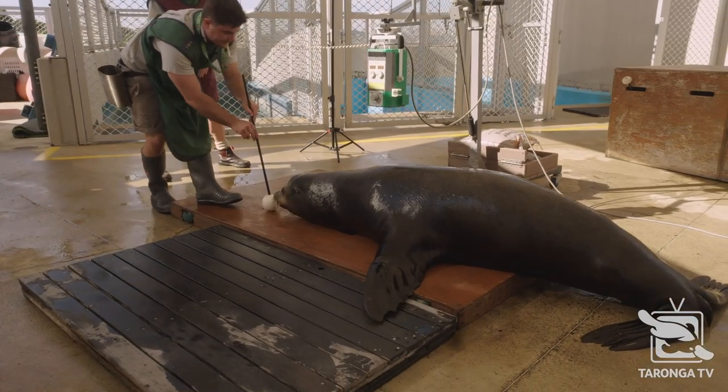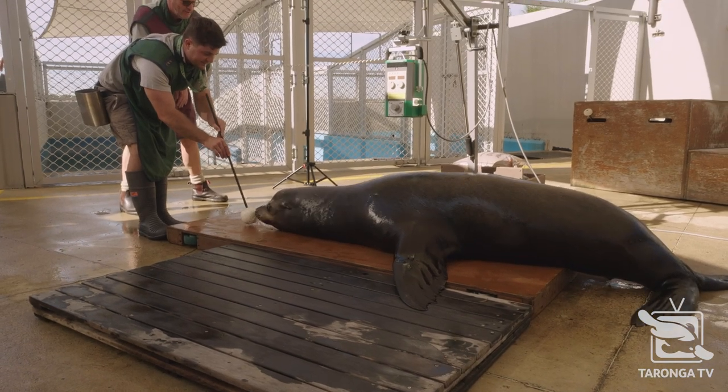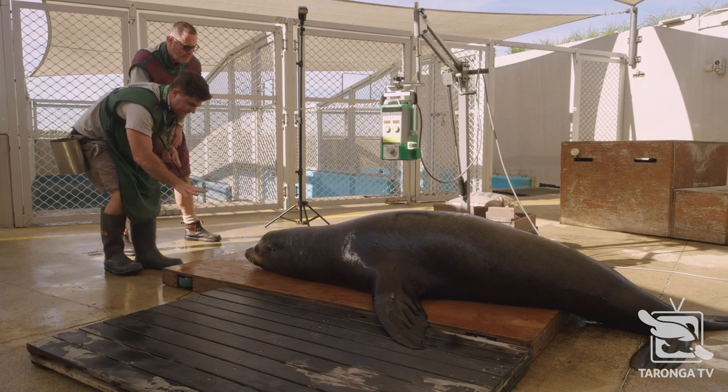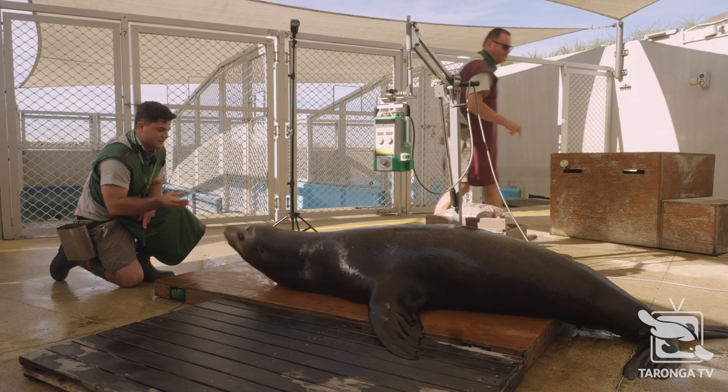Murphy. Good job, buddy. Okay, one little bit more. A little bit more. Good job. Stay there, buddy. Stay, Murph. Good job. Good boy. Hold there, Murph. That's alright. Good job.